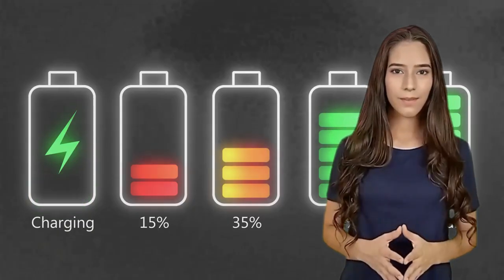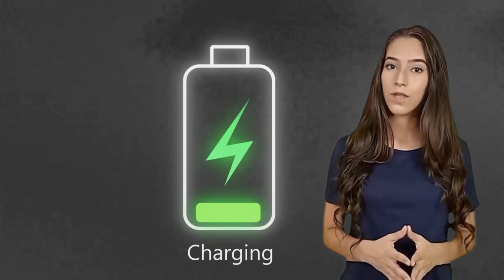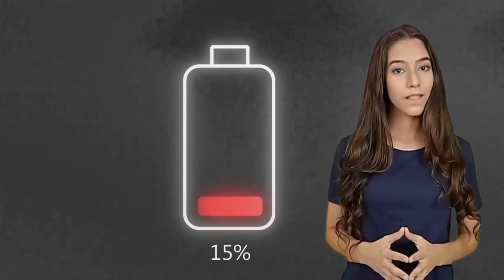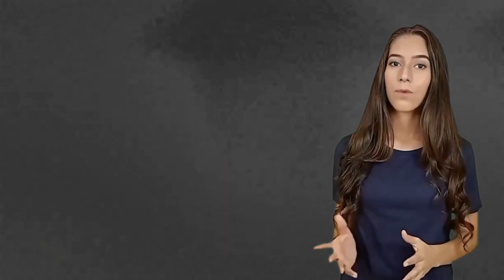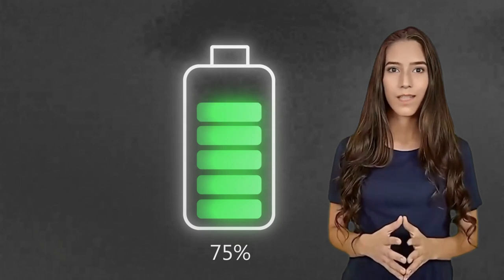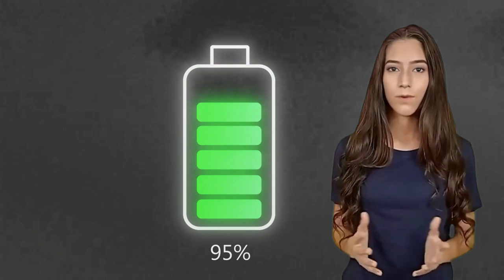And there you have it, 5 energizing exercises to power up your energy levels. Incorporate these into your daily routine, and you'll see a noticeable difference in your overall vitality. If you enjoyed this video, make sure to subscribe to our channel for more fitness tips and exercises. Stay energized and keep crushing those goals.